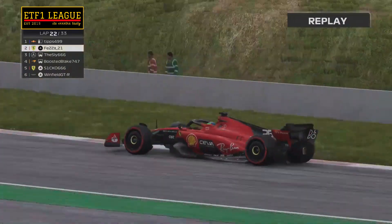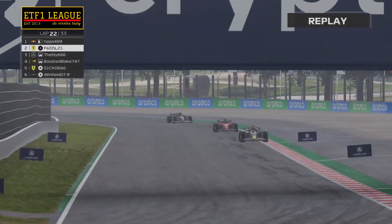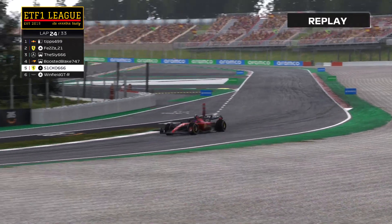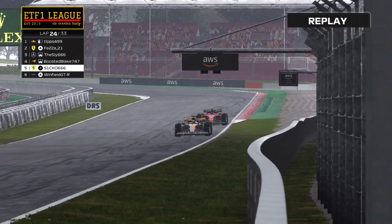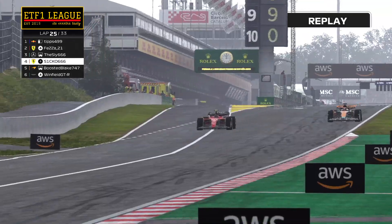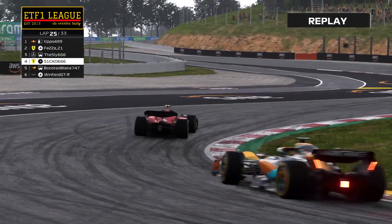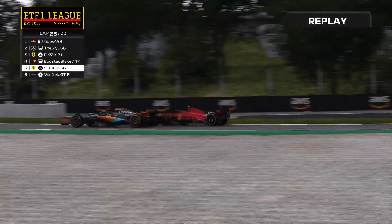On lap 22 the race resumes. At the front, it's Liam Tipping, Solomon, and Peter Morgan fighting it out for the top three. Down the field in fourth and fifth, the fight between McLaren and Ferrari continues, with Chris Paterjack using the low downforce to his advantage to overtake the McLaren on the straight. But the McLaren gets the Ferrari back in the corners later in the lap.